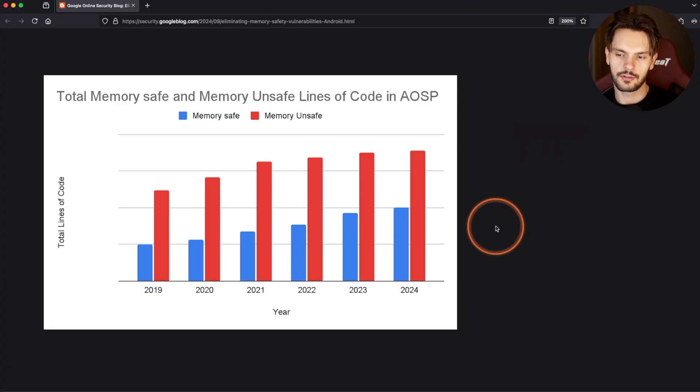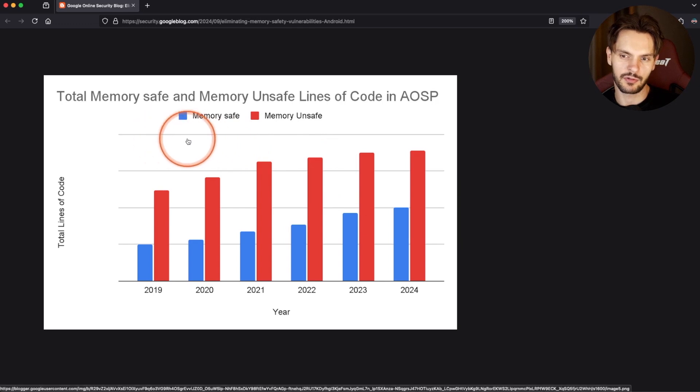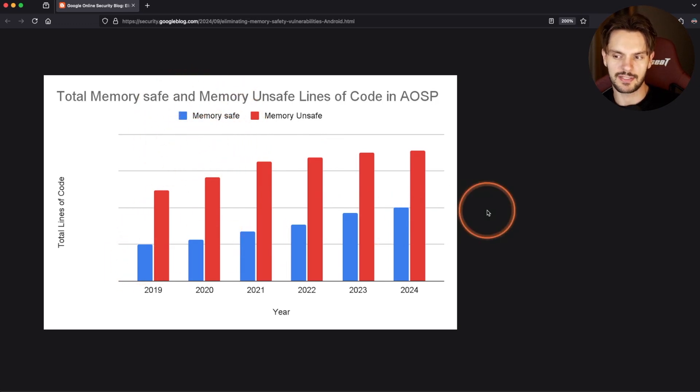What happens when you apply this strategy to a real codebase? Well, that's exactly what the Android team attempted. You can see from this chart that the lines of code written in memory-safe languages have increased over the years, as the Android team prioritized building new features in Rust and Kotlin.